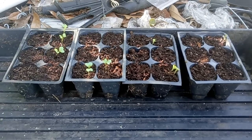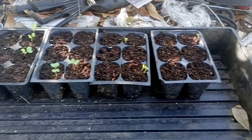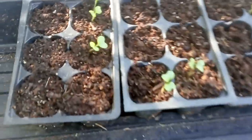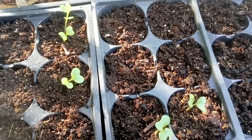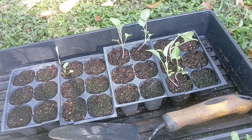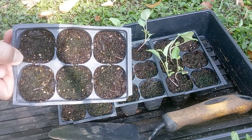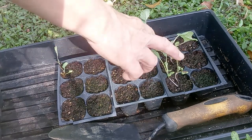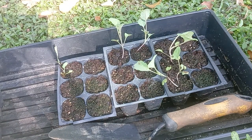Today is May 28th, 2021 and this is the Nine Star Broccoli perennial — I'm hoping that there's more coming up but they definitely look like broccoli cauliflower. Today is June 1st, 2021 and this is the Nine Star Broccoli, which is a cauliflower and a perennial, and I'm going to transplant them. As you can see I didn't get any out of this one, but we got one, two, three, four, five, six, seven — seven out of twelve seeds.